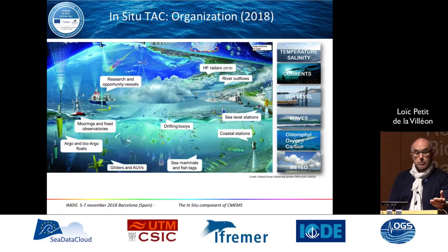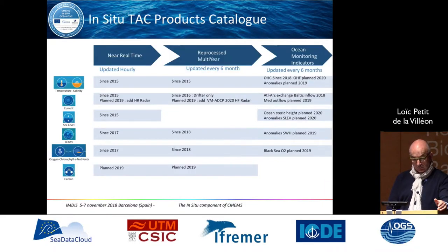This picture highlights the difficulty we face with a large variety of platform types, and we have to process all the data in a unified way. This is a summary of the INSTAC product catalog. At the beginning, it was only temperature and salinity, then we moved to currents, sea level, and waves, and now we are also working on oxygen, fluorescence, and biogeochemical data.